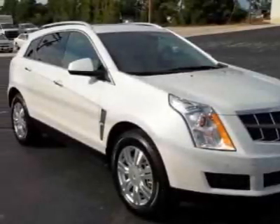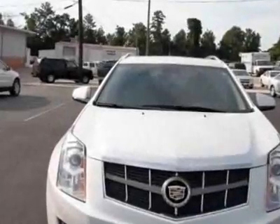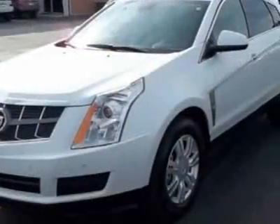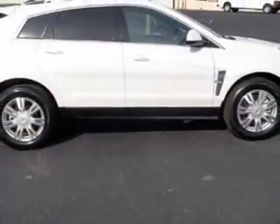Take a look at this 2011 Cadillac SRX. Carfax has certified this SRX as having one owner. This SRX has just under 11,000 miles. For your protection, this vehicle has a factory warranty.